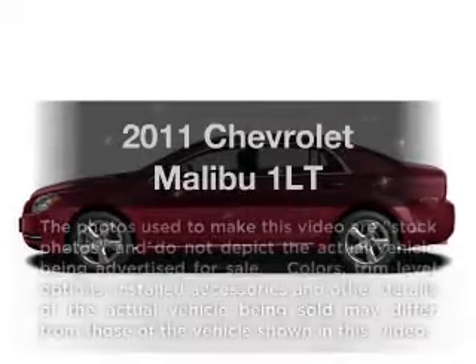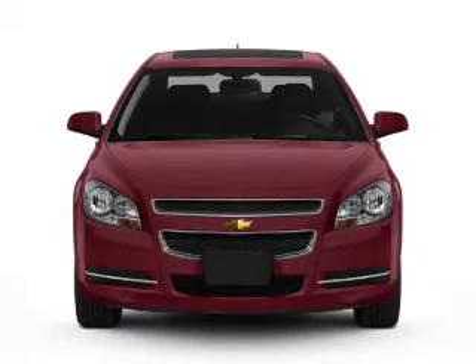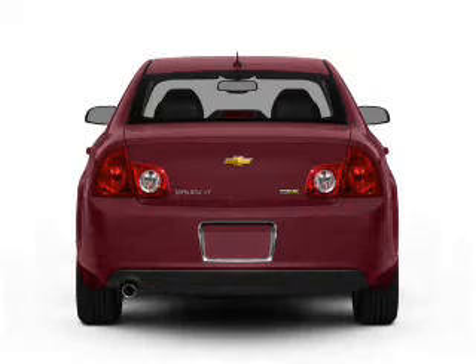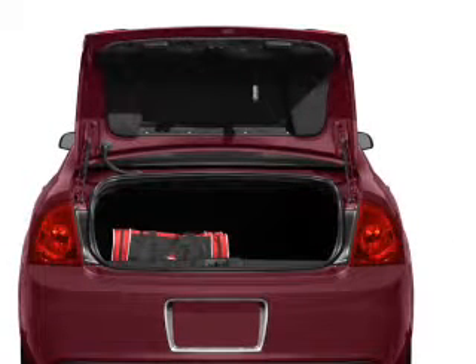Check out this 2011 Chevrolet Malibu. If you're looking for an automobile with great attributes, look no further. With an efficient four-cylinder engine that responds smoothly to its six-speed automatic transmission, the anti-lock braking system will help deliver you safely to your destination.